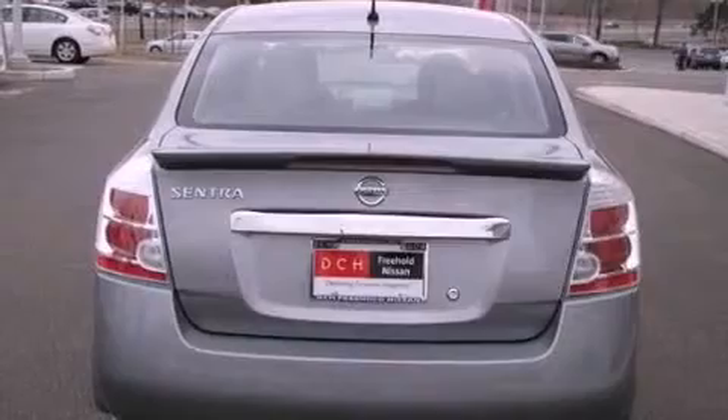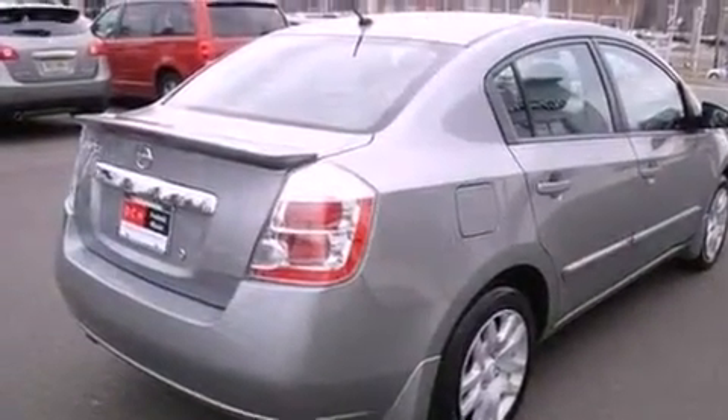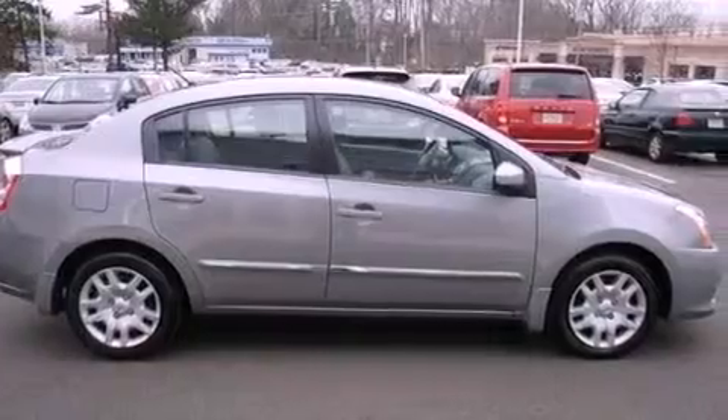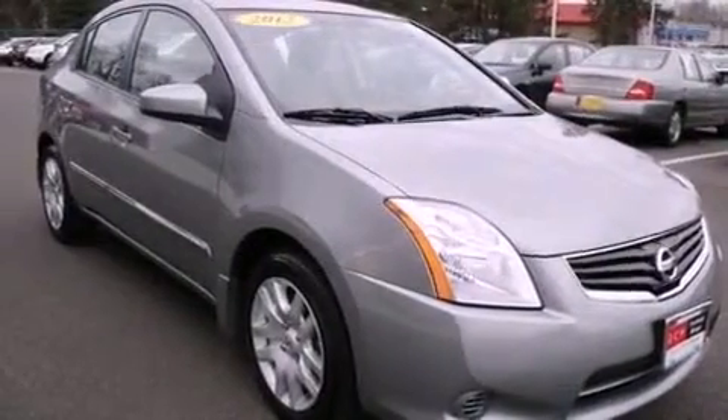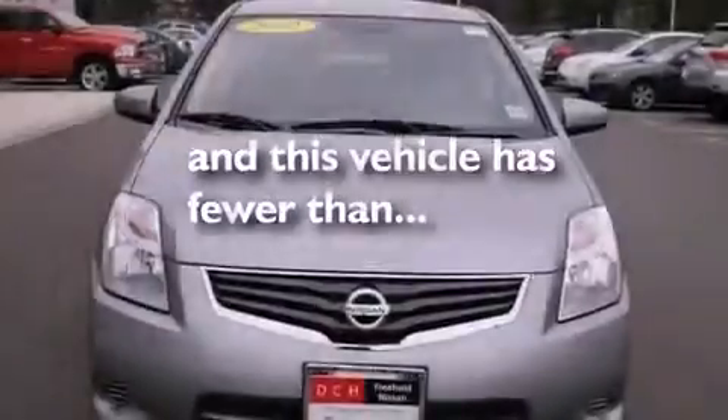Features include a low tire pressure indicator, traction control and stability control systems, cruise control, a CD player, an electronic throttle, performance tires, a rear spoiler, rear impact crumple zones, air conditioning, and this vehicle has less than 4,000 miles.